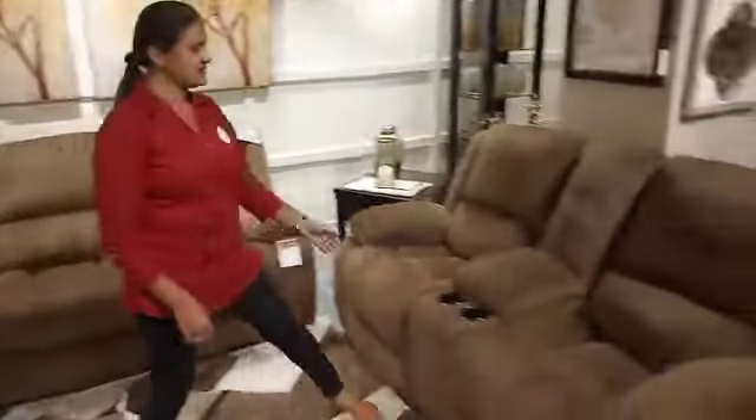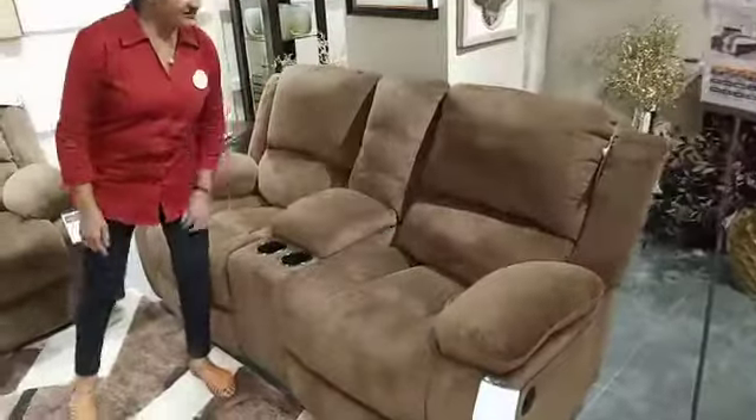In the two-seater, we will be having a cup holder with a manual recliner, and it feels very comfortable when we have a seat.